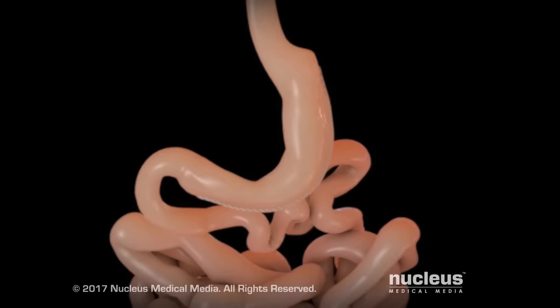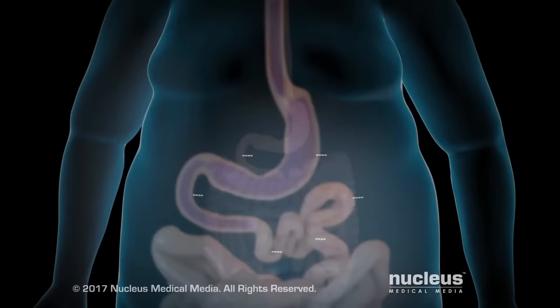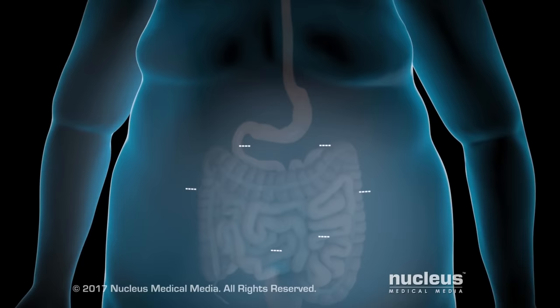The remaining gastric sleeve does not change where food enters and leaves your stomach. At the end of your procedure, the incisions will be closed with stitches, staples, surgical glue, or closure tape dressings. The incisions will be covered with sterile dressings.